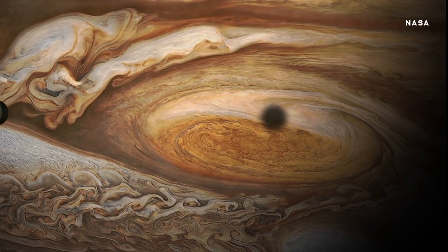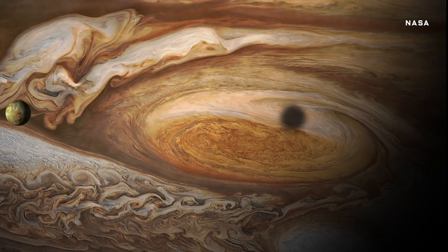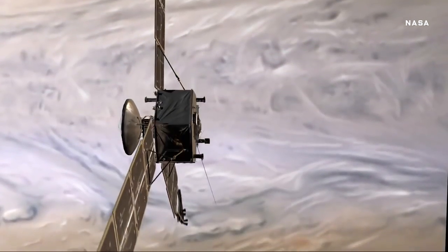So, all told, the spacecraft will do three dozen more close approaches, so get ready to see a lot more of Jupiter in the coming months.